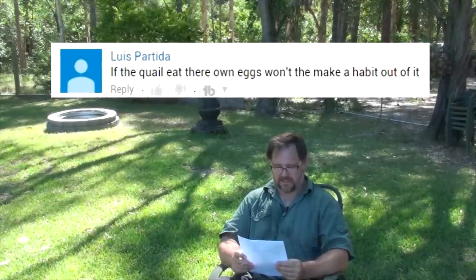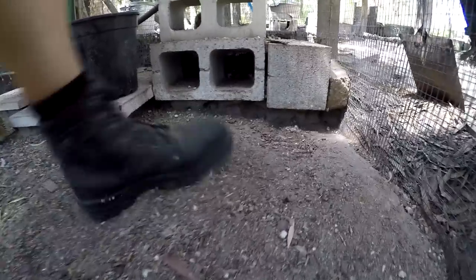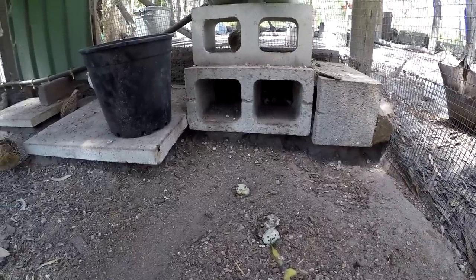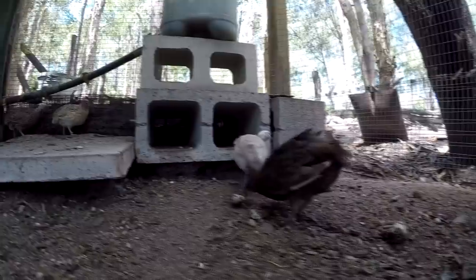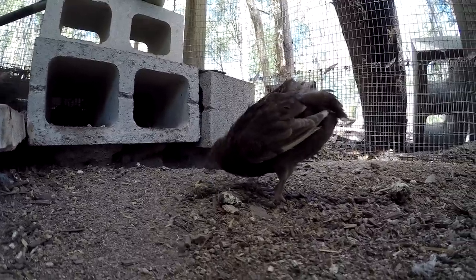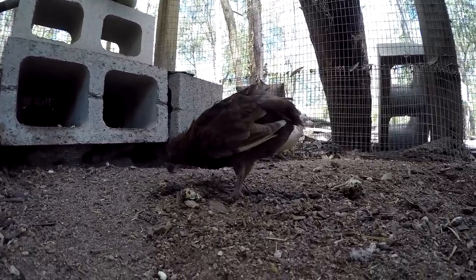Question from Lewis Partidia: if quail eat their own eggs, won't they make a habit of it? No, they won't. When I'm collecting quail eggs and some are dirty or cracked, I'll crush them and the quail come over and eat them. But they don't have the strength or power in their beaks to crack their own intact eggs. So they don't turn into egg eaters like chickens can. It's a myth that quail will become egg eaters if you crush eggs in front of them — it doesn't happen.